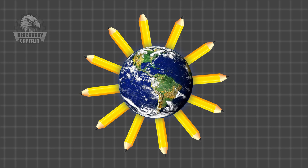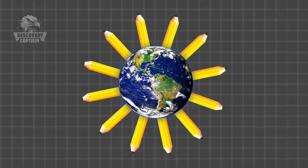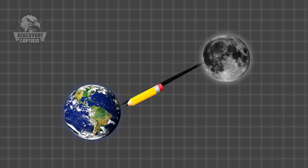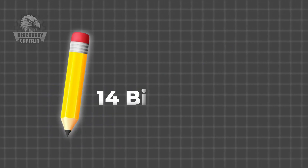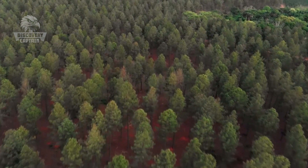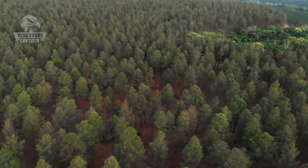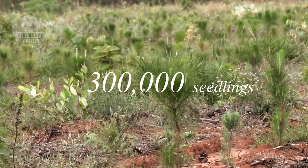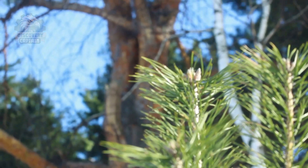Did you know about 14 billion pencils are produced worldwide each year? Can you imagine this enormous number? 14 billion pencils are enough to draw a line to the moon and back twice! Can you guess how many pine trees are needed to produce these 14 billion pencils? This producer owns 6,500 hectares of cultivated land out of a total area of 9,600 hectares. Each year, more than 300,000 saplings are planted — an average of one truckload of saplings per hour.